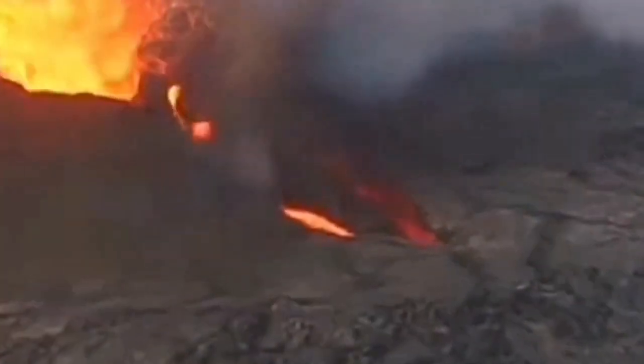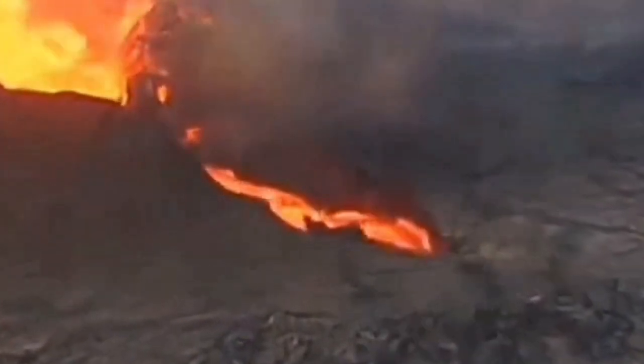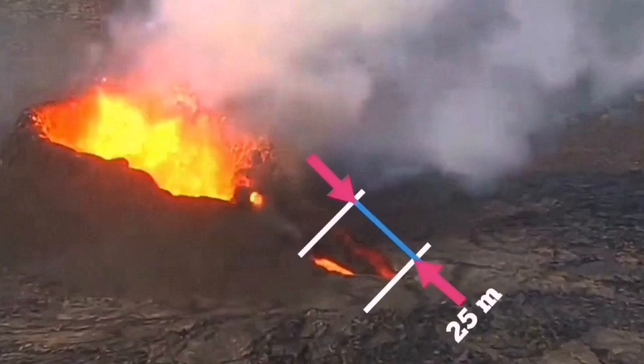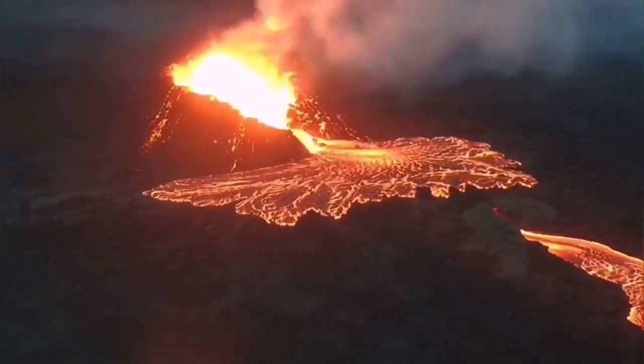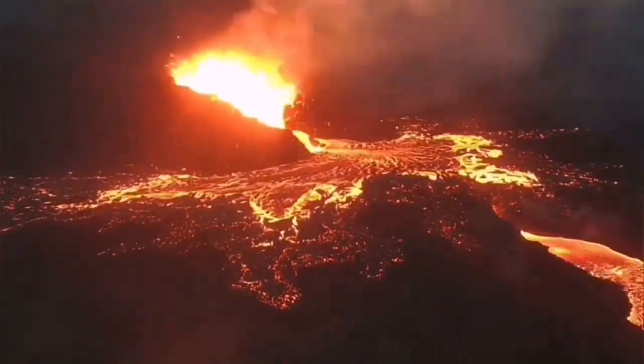The over-spilling, as you can see, is starting now — over-spilling through the channel that was already existing. It was not closed yet. The length of this chasm created here was around 25 meters, and then we had a huge over-spilling and the channel of the lava was filled with that.